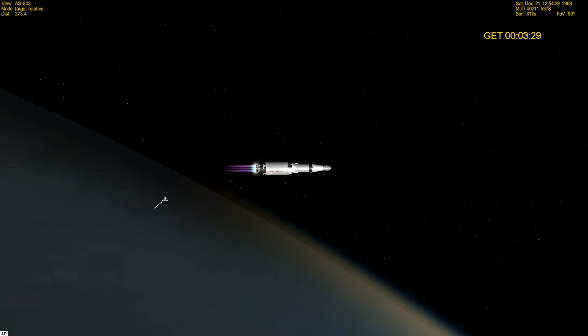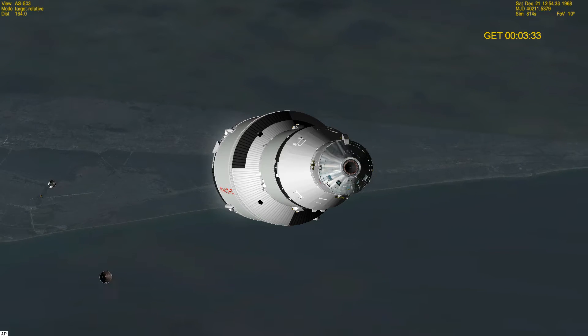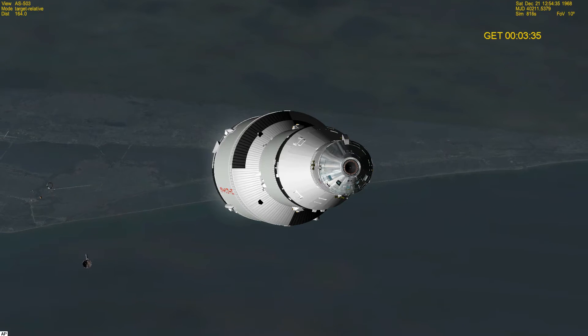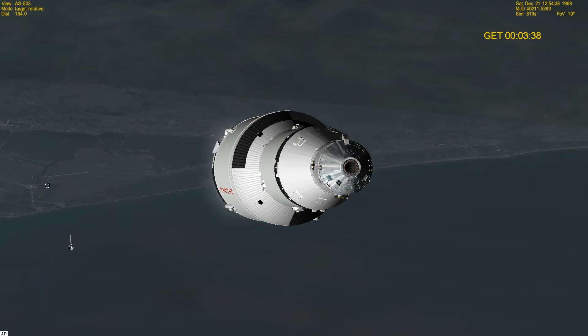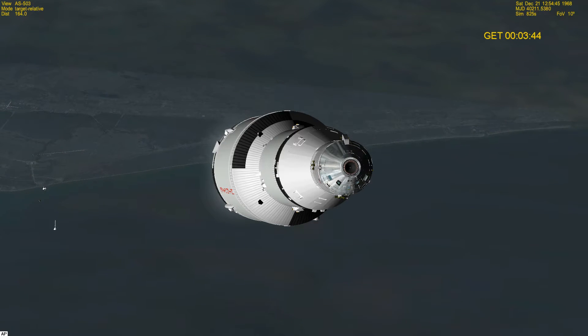Guidance initiated flight — roger. Capcom, can you confirm? That's affirmative. Apollo 8, Houston — we hear you loud and clear. Guidance says converge flight. First stage was very smooth and this one is smoother. Flight network is back in. Guidance says converge, flight looks very smooth. Capcom, trajectory and guidance go. Apollo 8, Houston — your trajectory and guidance are go, over. Thank you Houston.